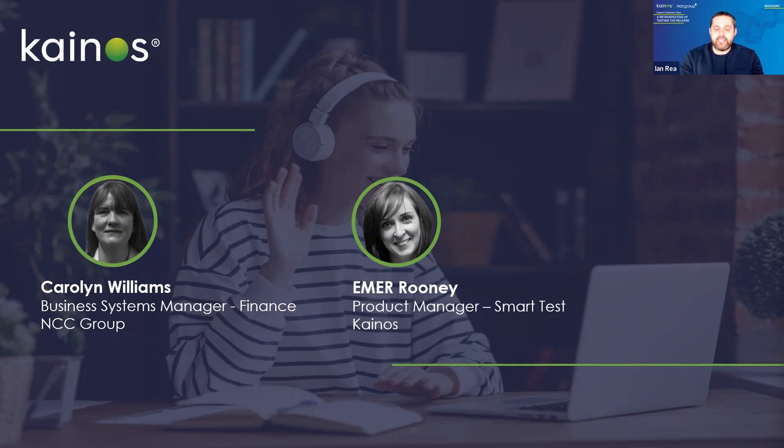Our second panelist is Ima Rooney, a colleague here at Canos. Ima, could you introduce yourself? Absolutely — hi everyone, I'm Ima Rooney and I've been working at Canos for 18 years across multiple disciplines. For the last eight years I've been working in the Smart product function, and currently lead on Smart Test, with responsibilities to build and launch new testing modules each year. This has been my 16th preview window that we've just completed.